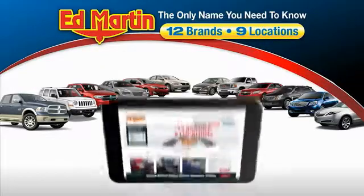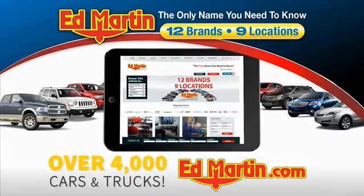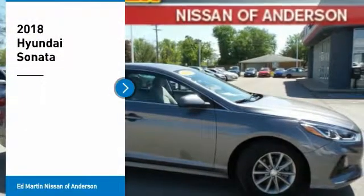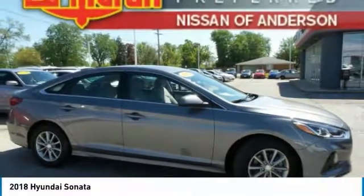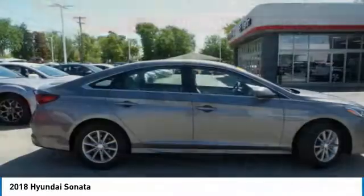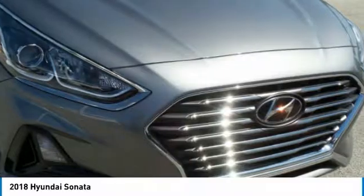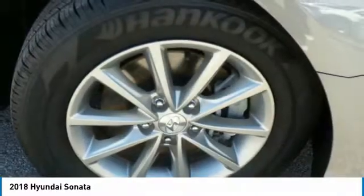Thank you for clicking our video. You can also shop over 4,000 more cars and trucks online at edmartin.com. We are pleased to show you the 2018 Sonata. The Sonata has a long list of technologically advanced interior features and options that make driving safer, more convenient, and much more fun.